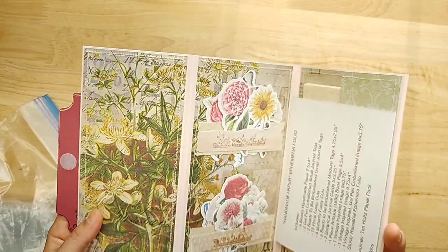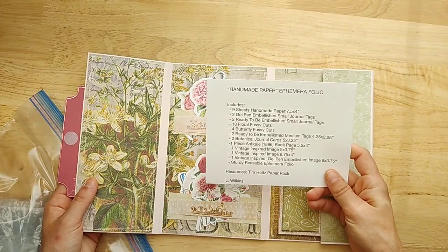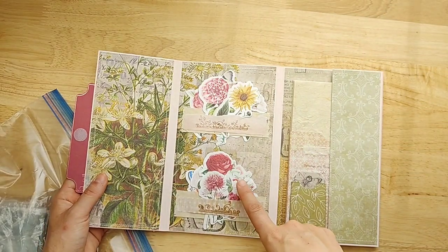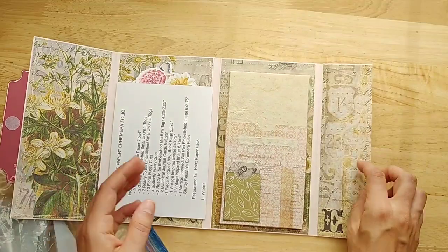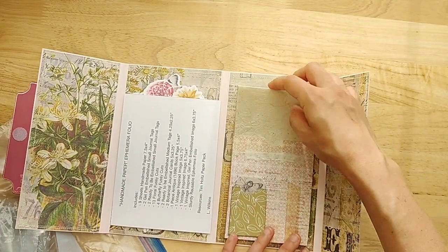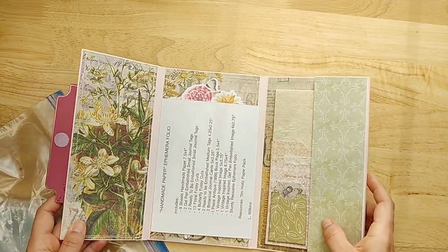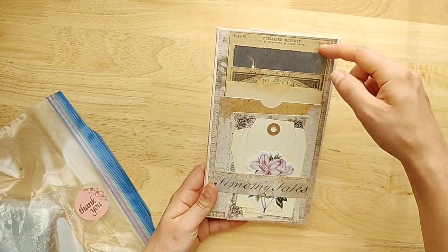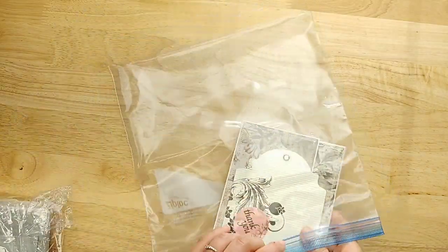This is a pretty handmade paper ephemera folder. There's a whole bunch of goodies in it — you can see little fussy-cut flowers that you can tuck in there, plus whole sheets of handmade paper. That's a great place to store goodies. And then tucked in the back, there are journal cards and tags. So a beautiful ephemera folder coming with some beautiful items.